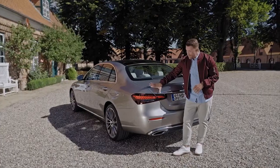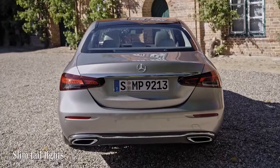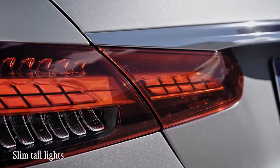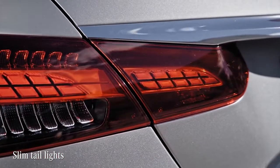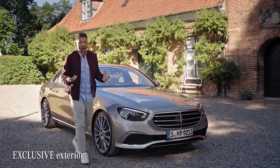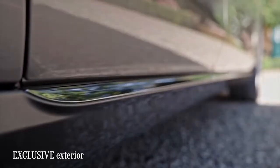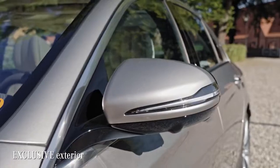Getting to the rear, these slimmer tail lights create a wider look. The lights are split in order not to encroach on the boot space — practical and beautiful at the same time. The line you see here is the exclusive exterior, with its stylish chrome highlights on top of the classic Mercedes-Benz design, which really lends prestige to the car.